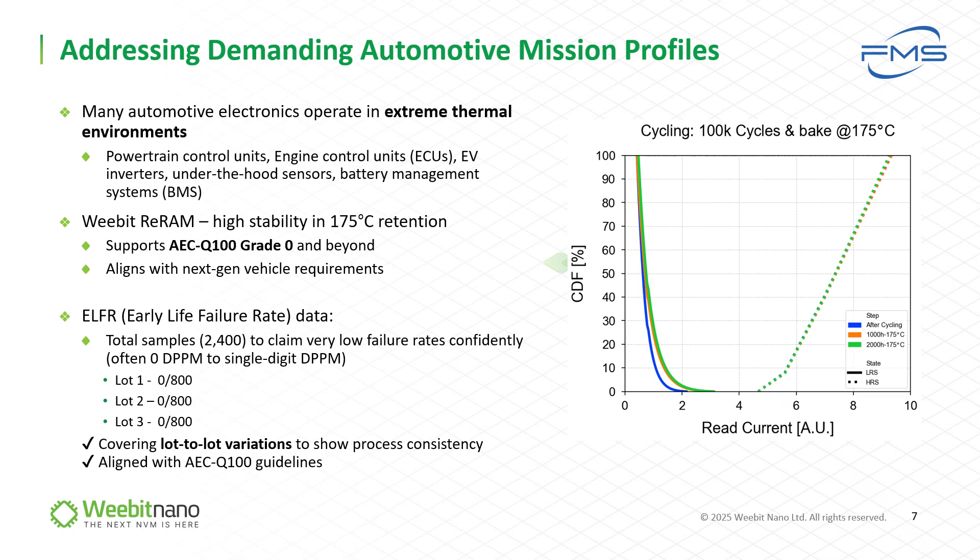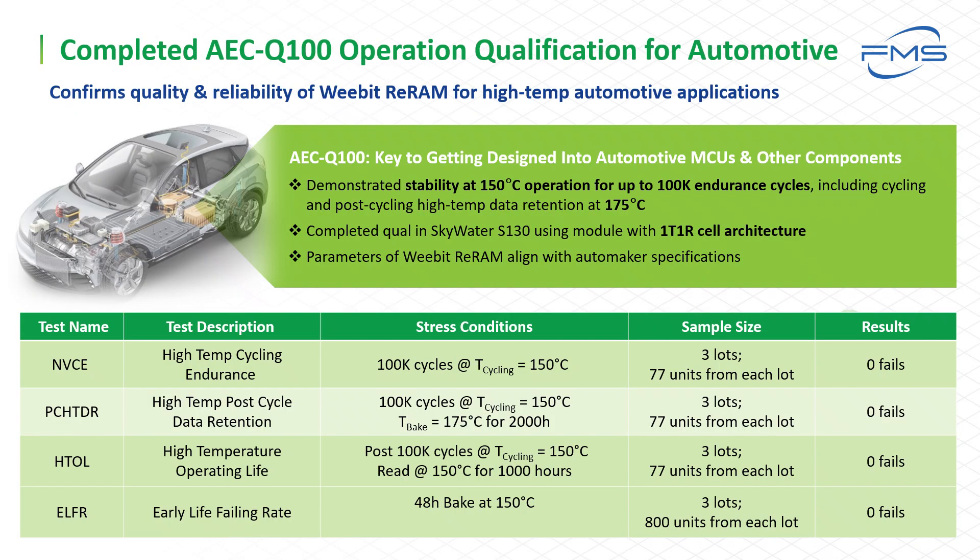In addition, we conducted ELFR — early life failure rate test — baking a large number of units for 48 hours and showing zero failures. This ensures very high reliability and no failures expected in the field. This slide shows the automotive grade AEC-Q100 qualification process meeting all required stress tests with no failures. This includes all the NVM test requirements with sample sizes from three different lots to assure high statistical quality and reliability in field applications. These tests are done according to the JEDEC and AEC-Q100 specs. By running ELFR, we concluded all the AEC-Q100 reliability quality tests successfully.